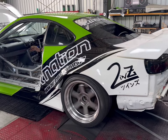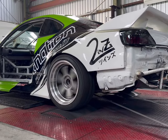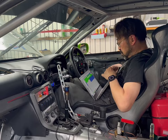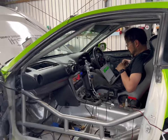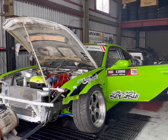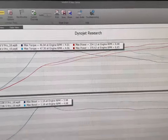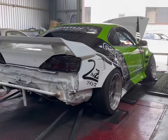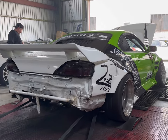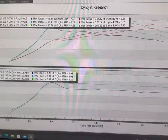Here we go. So at 1.1 bar of boost, this made about 370 to the wheels. Not bad.